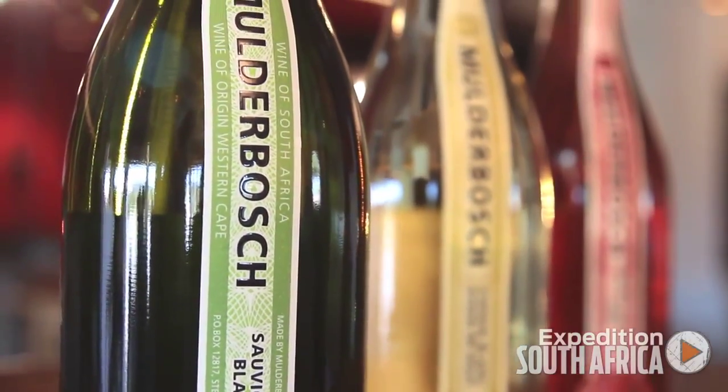Hi, I'm Lauren Buzio, Tasting Director at Wine Enthusiast, and we're here today at Mulderbosch Vineyards in Stellenbosch to taste three of their favorite selections.